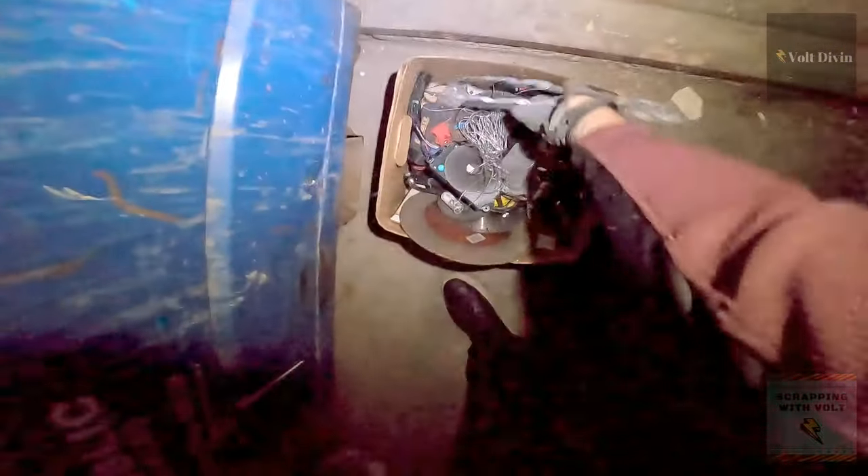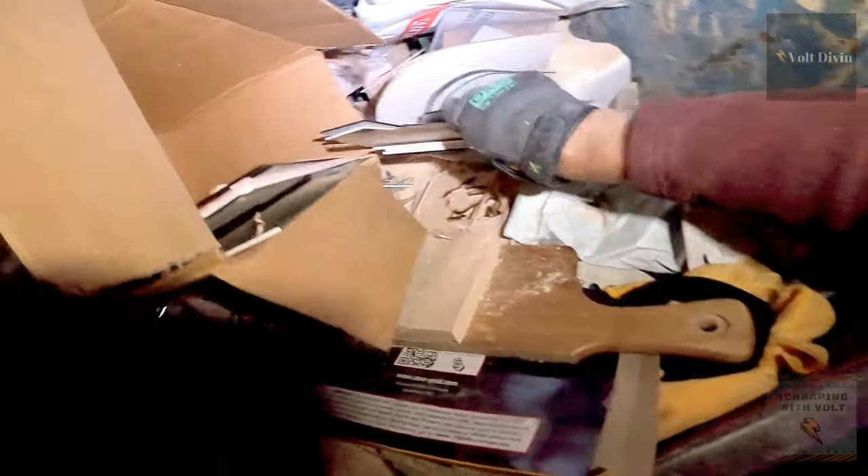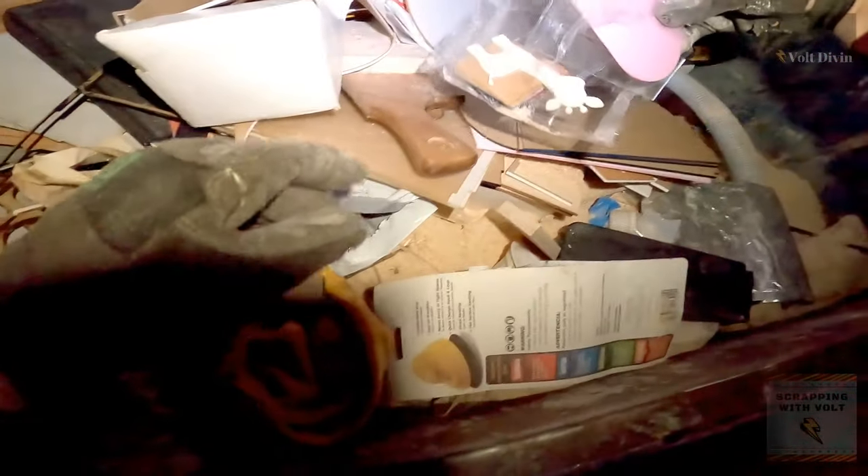Mr. Volt already has a box full of goodies — lots of good stuff. I also recently found a bunch of Milwaukee tools. I'm telling you, people throw out some really good stuff.